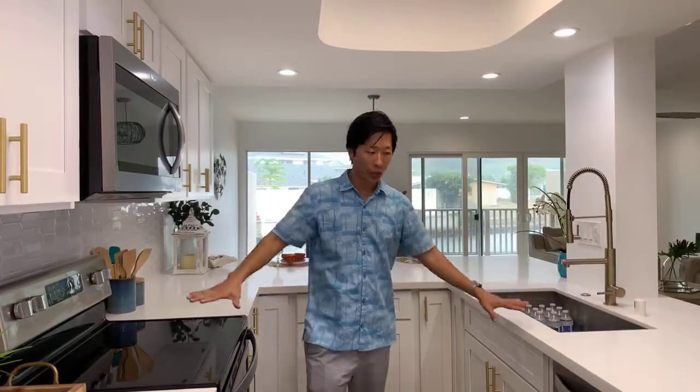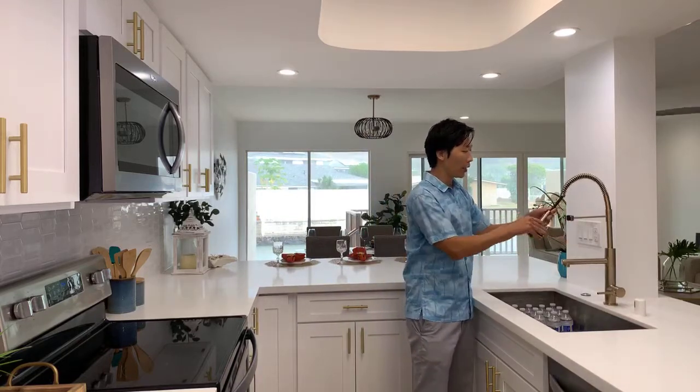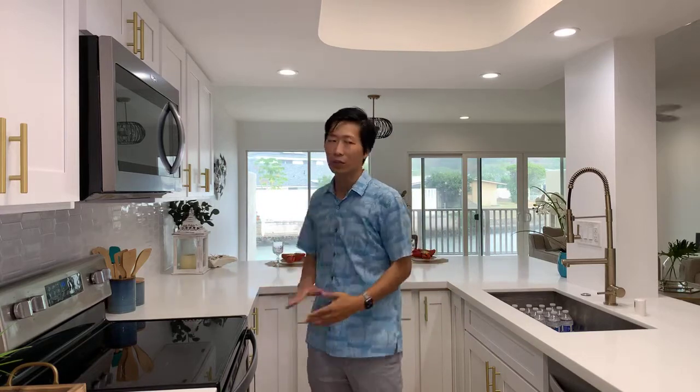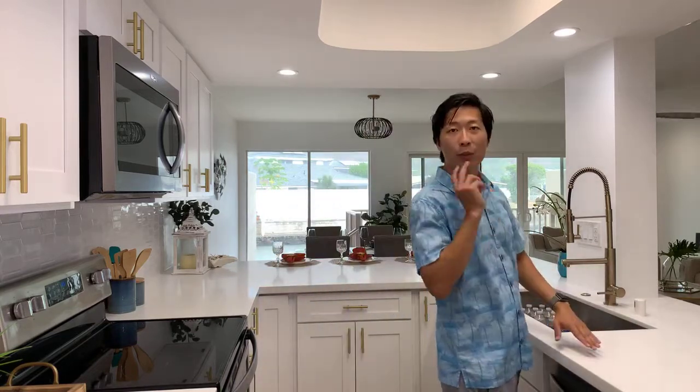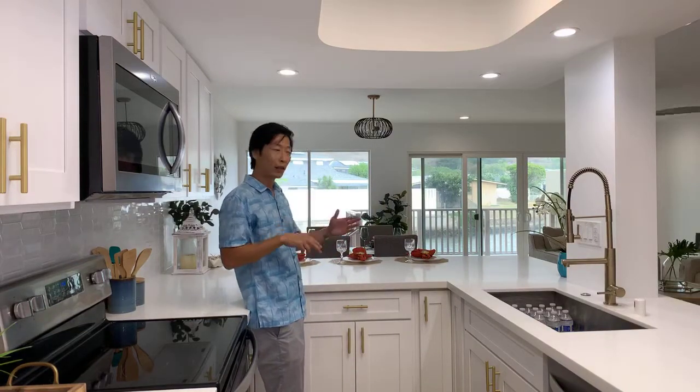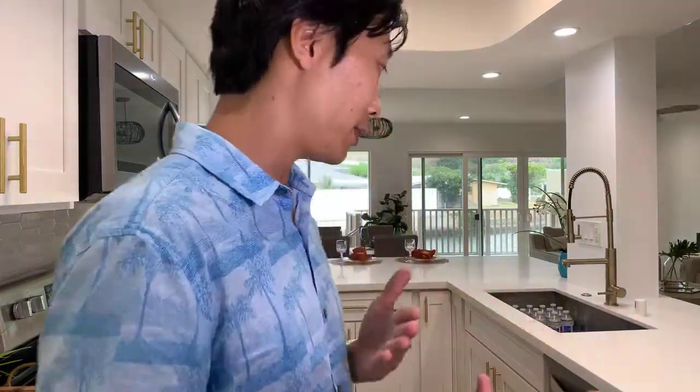There's also a brand new dishwasher and a nice sink with an extendable hose. Everything is just really neat with a lot of space for cooking and cleaning. You can cut your vegetables, meats, or fish right on the counter. The counter also features a peninsula — not quite an island — where you can have seating for eating when you don't want to use the big dining table.